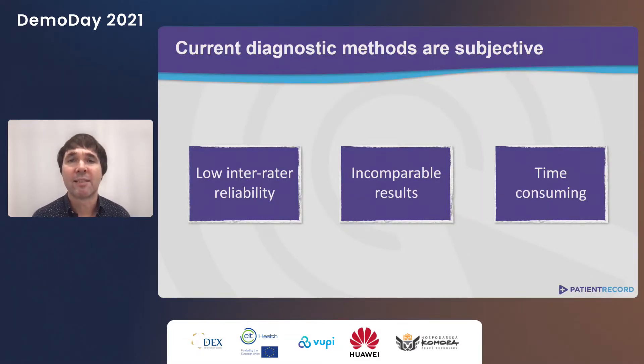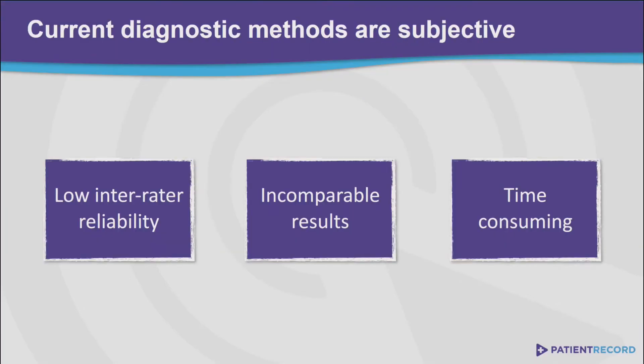The main problem with these tests is that they're very subjective. Assessment varies over time, location, and even between assessors. Neurologists have told us that they rate the same person differently in the morning versus the afternoon. Therefore, results cannot be compared with each other. Plus, the testings are time consuming.